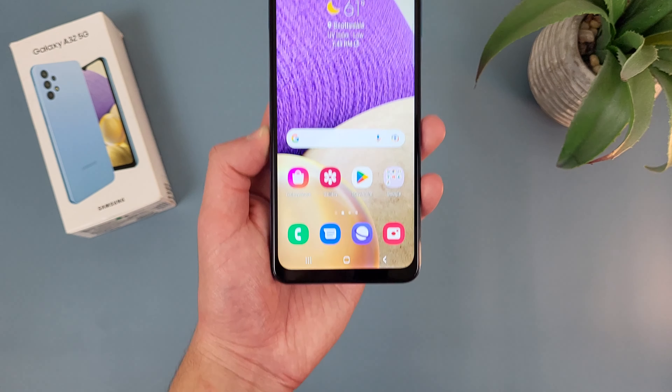Now before we go any further, as always, I do want to remind you to hit that subscribe button. And if you want to learn more about this phone, I will be linking to several other videos about it in the description, as well as some information about pricing, availability, and some of my favorite smartphone accessories. But with that being said, let's get into it.